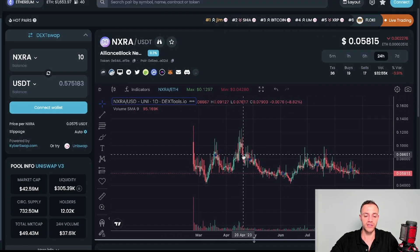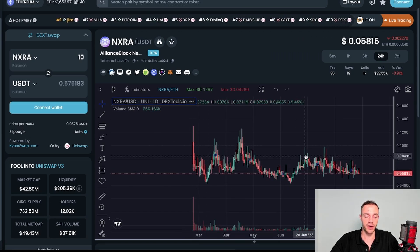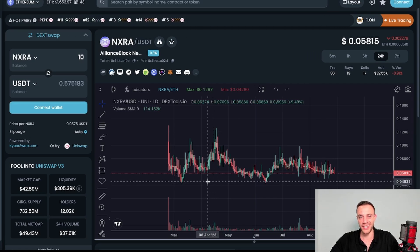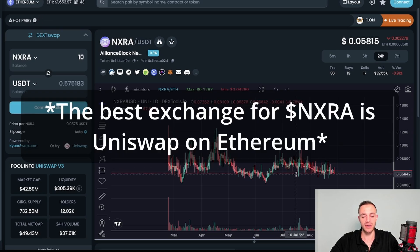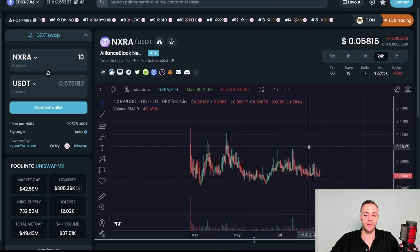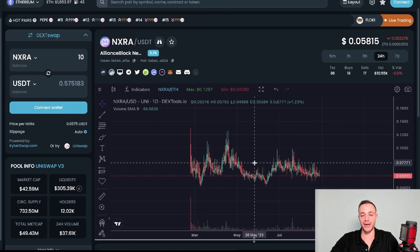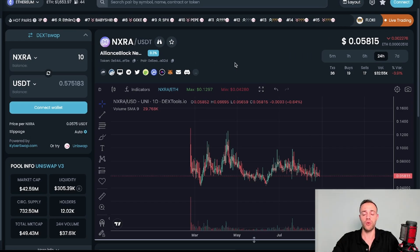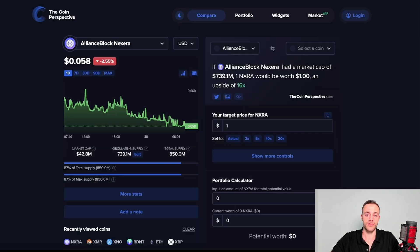When it comes to price action and the chart, the NXRA token launched in February at around seven cents and has been going sideways since — up to around 11 cents, down to four cents, and currently sitting around six cents. In my opinion, anywhere around six cents and under is a very good buy. The price has been very stable and it's in an accumulation phase. All tokens are in circulation so there's no VC unlock and dump risk. Also, this token has not yet experienced a full bull market.